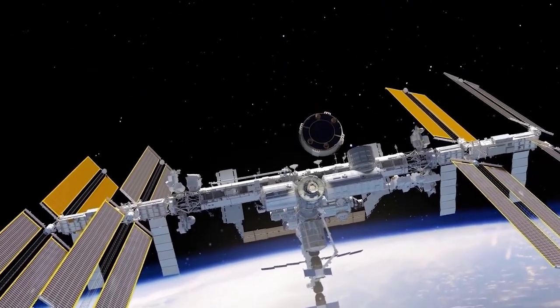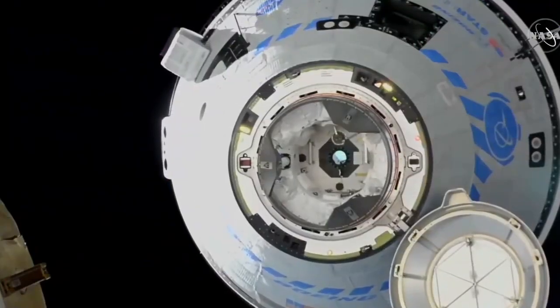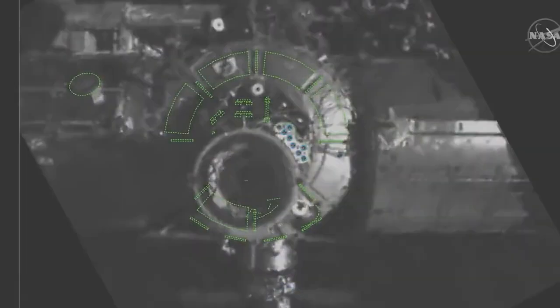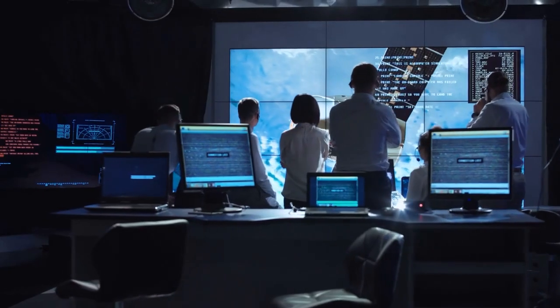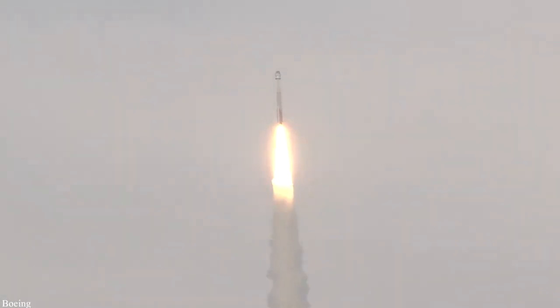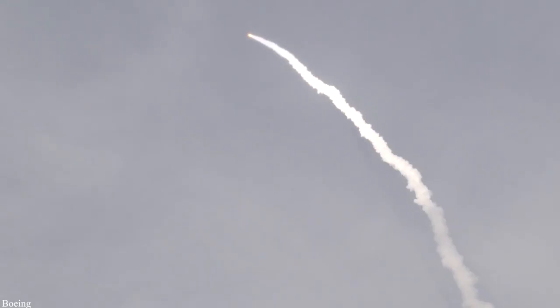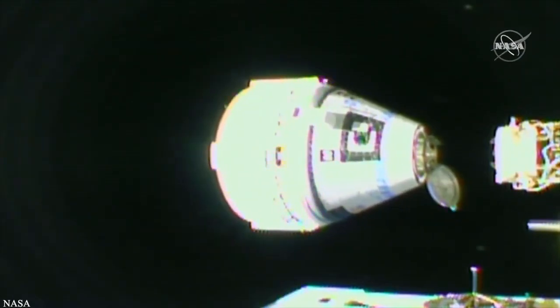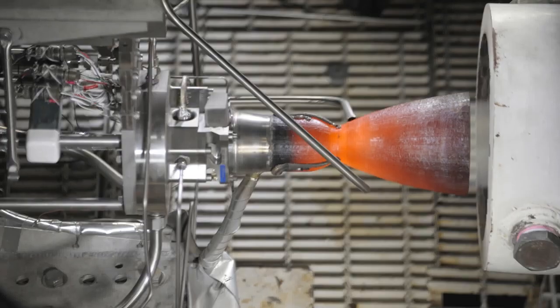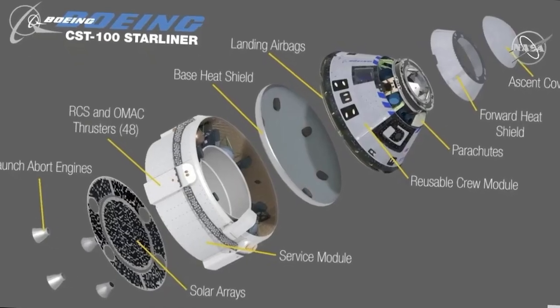The docking was supposed to happen at 7:10 pm, but controllers on the ground had to double-check telemetry data and make sure the lighting and communications were just right. When the docking mechanism Starliner uses to connect to the station malfunctioned, controllers had to retract it and then extend it again to reset it, causing another delay. Shortly after liftoff, two of Starliner's 12 main thrusters failed, and the spacecraft's temperature control system also experienced an error. Neither of these issues, however, prevented the docking.